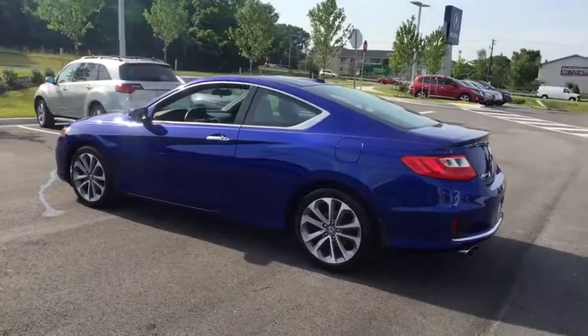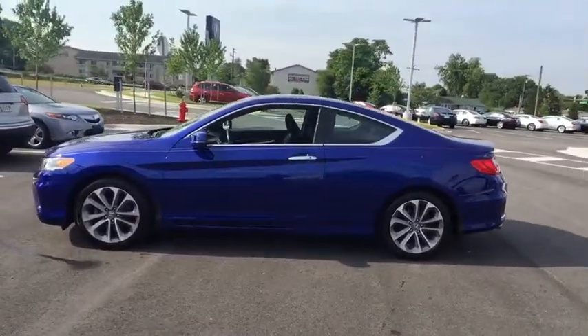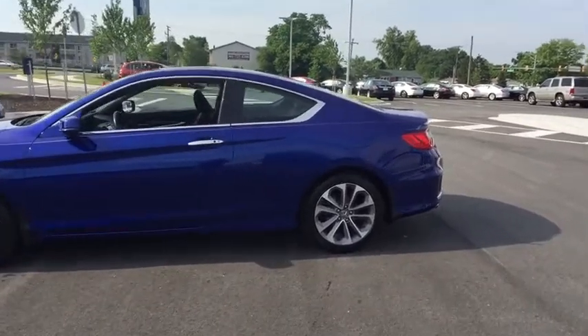Cruise control, aluminum wheels, floor mats, four-wheel disc brakes, keyless start, universal garage door opener, front-wheel drive, climate control.